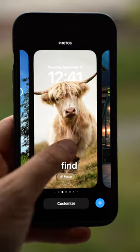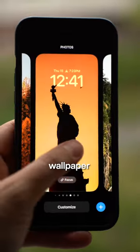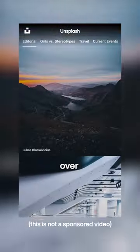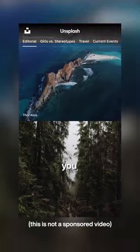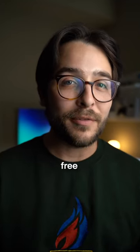Now that iOS 16 is out, everyone is trying to find beautiful ways to set up their lock screen. One of my go-to apps for finding a beautiful wallpaper is an app called Unsplash. They have over 4 million high-res photos that you can search through and download to your phone, and best of all, it's completely free.